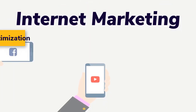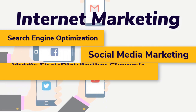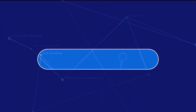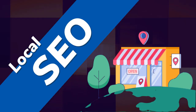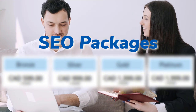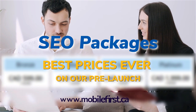Internet marketing and search engine optimization. Social media marketing, mobile first distribution channels, PPC, do-it-yourself SEO. Link building, local SEO, SEO consultancy, technical on-page SEO, SEO packages. Best prices ever on our prelaunch — check it out at mobilefirst.ca.